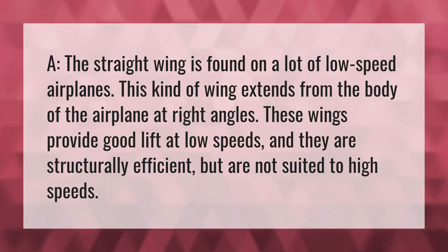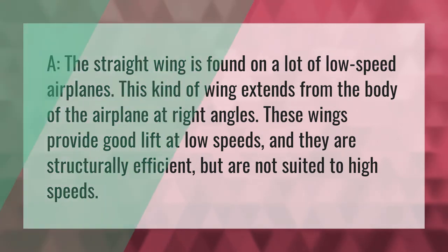Straight wings are structurally efficient, but are not suited to high speeds.